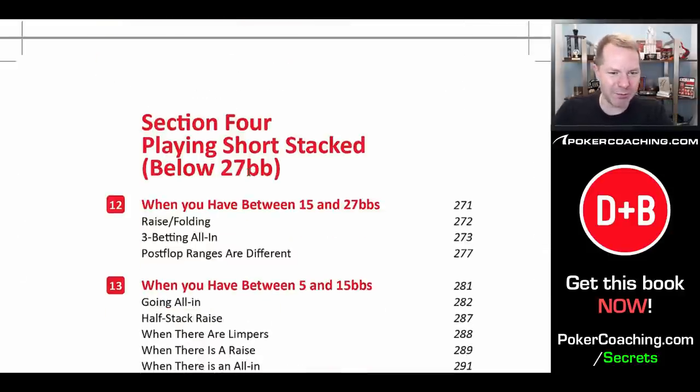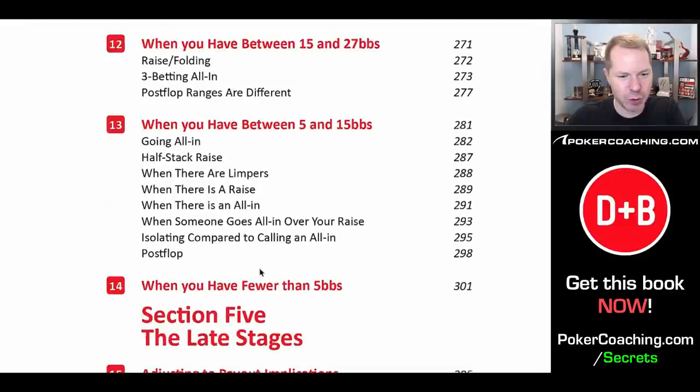Then we discuss short stacked play, below 27 big blinds — broken down 15 to 27, 5 to 15, and fewer than 5. A lot of people think you should only go all in or fold when you have something like 15 big blinds, but that is a gigantic mistake spread by people who use push-fold charts. If you only use two options — push or fold — you're taking substantially more profitable options like min-raises off the table. You make your decisions really easy in exchange for losing a lot of money. It is okay to raise and then fold when you have 15 or even 12 big blinds. Lots of charts will be available if you buy this book.